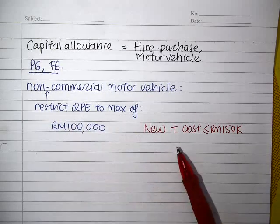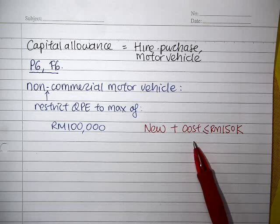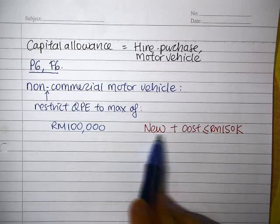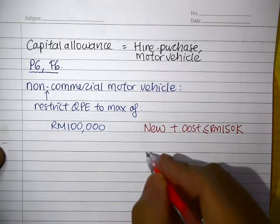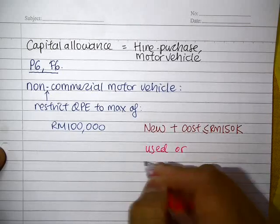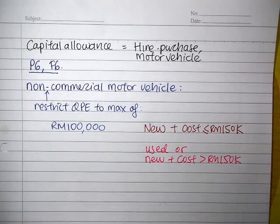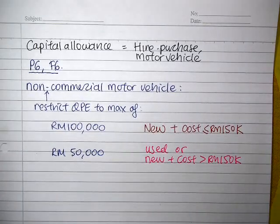Obviously if you spend less than that — say $80,000 to buy a car — then the qualifying expenditure is just $80,000. This is only on the condition that it has to be a new car and the cost does not exceed $150,000. So if the car is a used vehicle, or if it is new but the cost exceeded $150,000, then the maximum will just be $50,000.